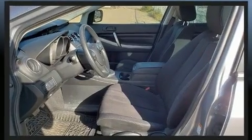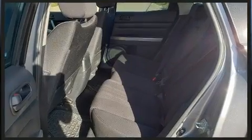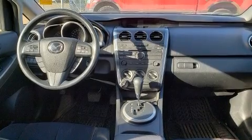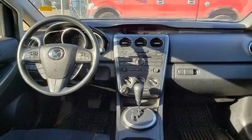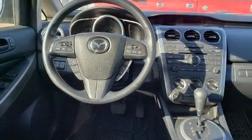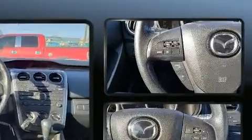Mazda ensures the safety and security of its passengers with equipment such as dual front impact airbags with occupant sensing airbag, head curtain airbags, traction control, brake assist, anti-whiplash front head restraints, ignition disabling, and four-wheel disc brakes with ABS.